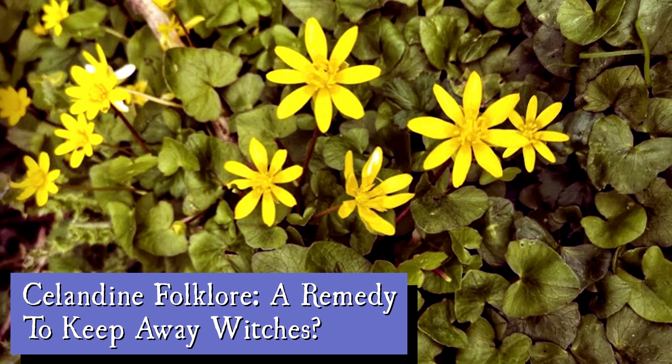Some consider it a weed because it spreads so quickly. It is a British native plant, often found in woodland areas or beside streams, and in the US the Lesser Celandine is classified as invasive in several states and is considered toxic to grazing livestock.